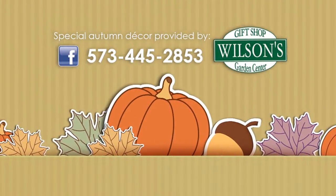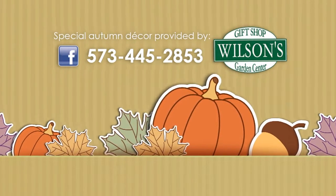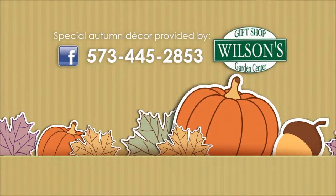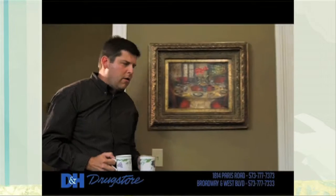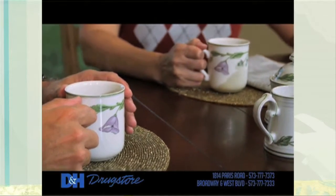Over the years our families had a share of health problems, so prescriptions are a part of our life. Before we went to the big box store, we both thought it would help us save. But with the long lines and impersonal service, filling prescriptions became a chore. That's when a friend recommended D&H.